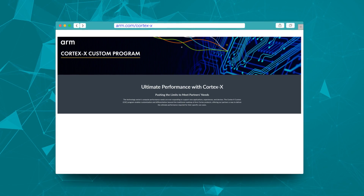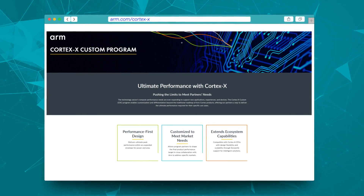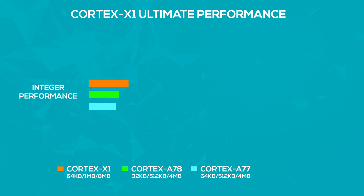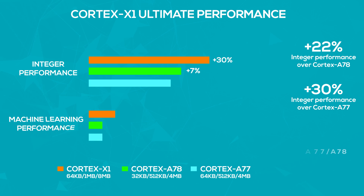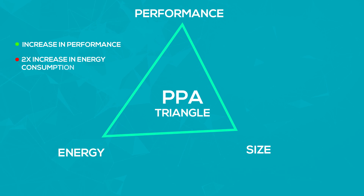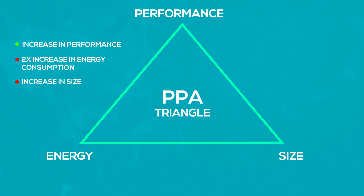The Cortex-X1 also falls under ARM's new Cortex-X custom program, where licensees can customize and differentiate over ARM's base design. The primary difference between the X1 and the A78 is most definitely performance, pulled off by physically increasing the core structure. In terms of benchmark scores, the Cortex-X1 delivers a 22% integer performance upgrade over Cortex-A78 cores, and two times better machine learning performance against the A77 and A78 cores. However, it actively understates the other two aspects of the PPA triangle, meaning the performance bump comes at a cost of significant power usage — projected to be up to twice that of Cortex-A77 or A78 cores.